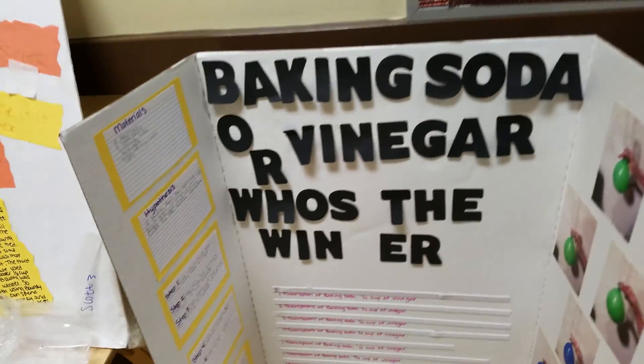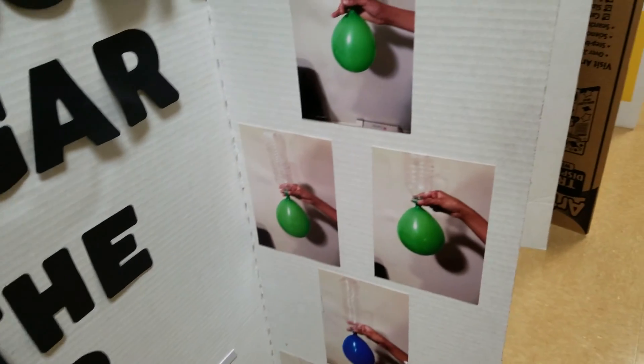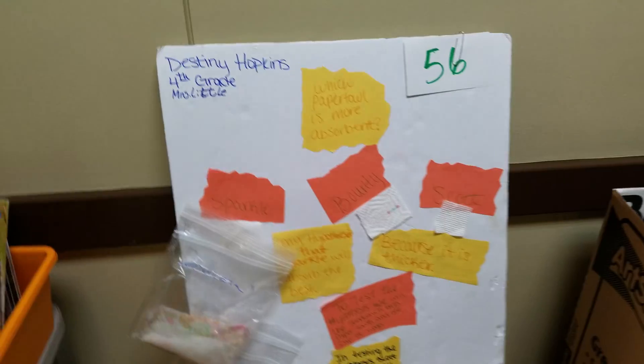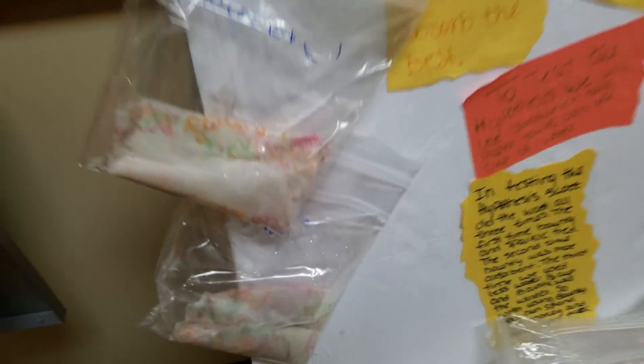He always participates. Baking soda or vinegar — who's the winner? I think the end fell off. Which paper towel is more absorbent? It's got the experiment materials.